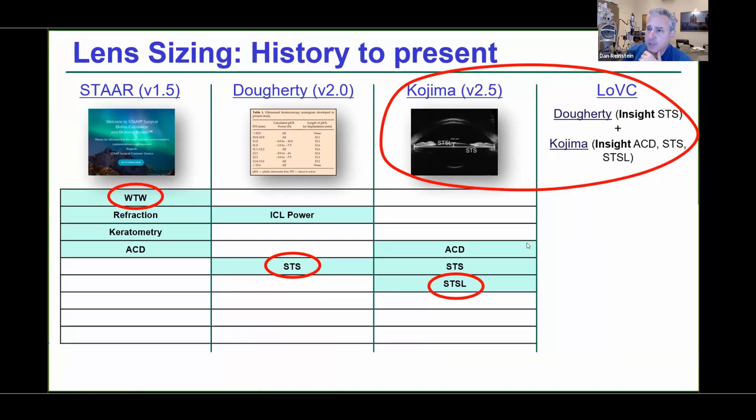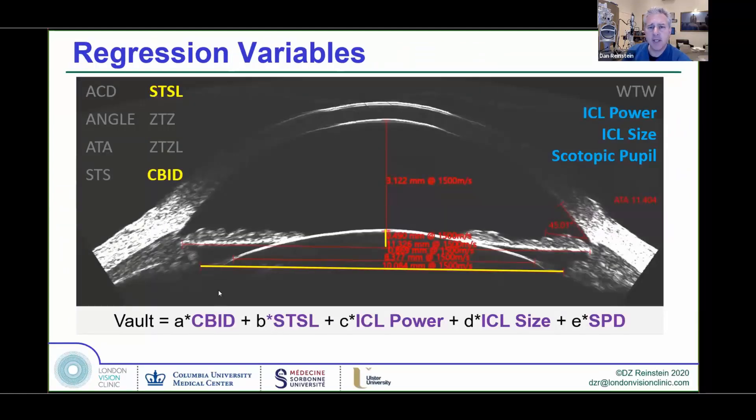Kojima added the sulcus-to-sulcus lens vault onto this as well. So we were using the high-frequency ultrasound system with the Kojima formula for the most part. We did a whole set of eyes as a training set to develop a new algorithm, and out of the regression analysis came the ciliary body inner diameter — something that had never been described before. It turned out to be the most significant predictor of lens vault, and the sulcus-to-sulcus measurement was completely eliminated from the equation.